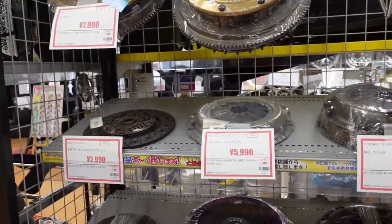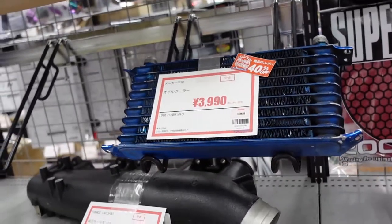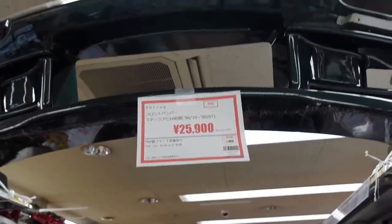More clutch kits and flywheels. On the other side we have oil cooler, intercooler, and a random bumper up ahead. Yep, there's a bumper there.